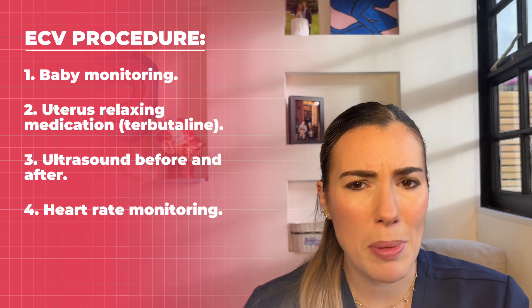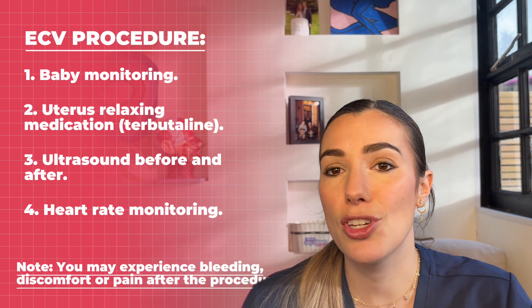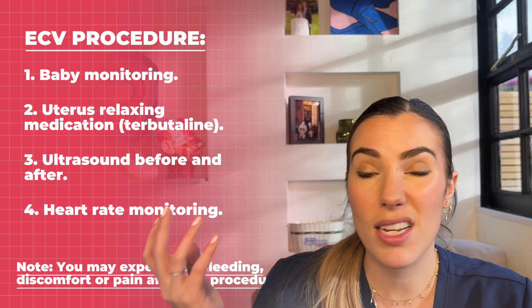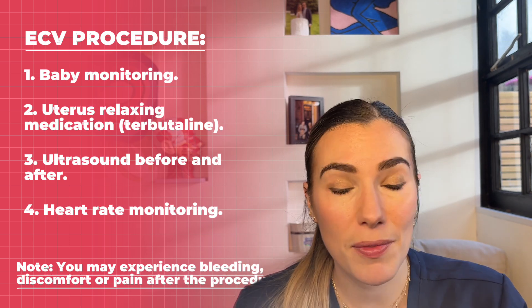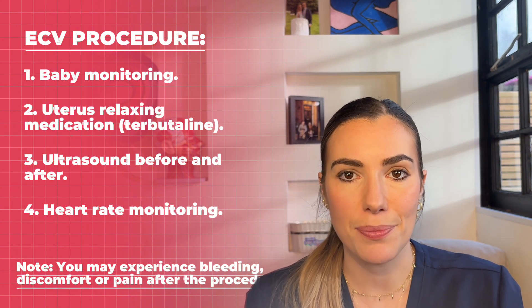Your baby's heart rate will also be monitored by CTG before and after the procedure. Afterwards, you could experience bleeding, abdominal pain, contractions, or reduced movements. If you're already at home, get in touch urgently with the hospital. There is a small chance the procedure could cause an abruption, and the treatment for that is urgent delivery by cesarean section. The ECV itself can be uncomfortable and occasionally painful, but your healthcare professional will stop if you're in pain. The procedure only lasts a few minutes, but remember you are in control the whole time — if something feels wrong, tell them to stop and they will stop immediately.